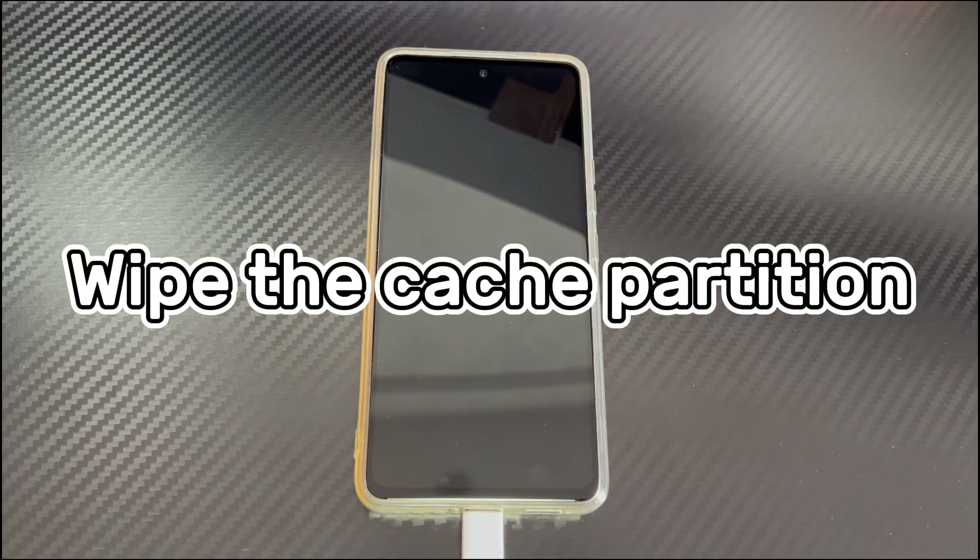Method 6 is to wipe the cache partition. Another possible cause of Android call sound not working is data corruption or a malfunction. If this is the case, deleting the corrupted files can fix no sound on your Android phone. To delete corrupted files without losing data, you can try wiping the cache partition, which won't cause data loss on your Android device, so you can safely try it.